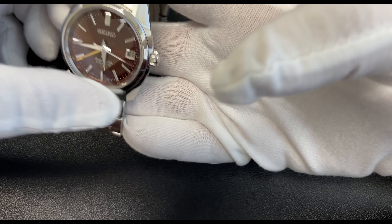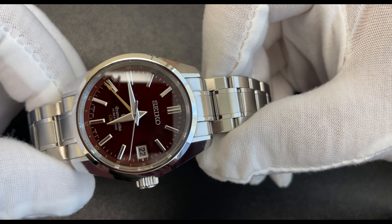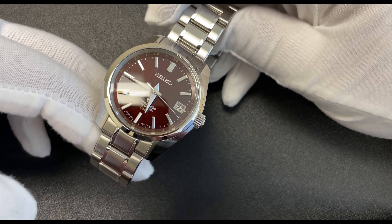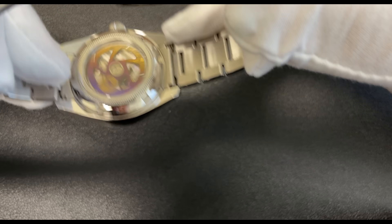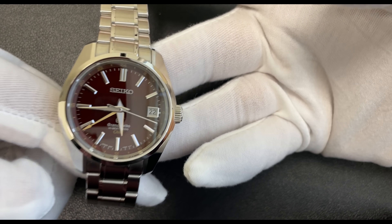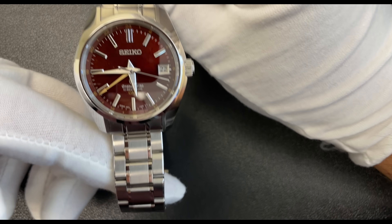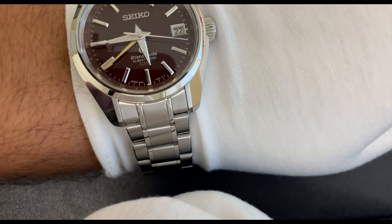Last but not least, we have the Grand Seiko 135th Anniversary limited edition high-beat GMT with one of those crazy textured dials, which is very hard to capture on camera. This is also limited to 500 pieces. It's a Zaratsu polish, and it even has this crazy colorful rotor, which is very interesting. It is 40 millimeters, has the date, a high-beat movement of higher quality, and it's a GMT with that burgundy textured dial — all this for under $8,000, about $4,000 less than a Sub. And it fits like a glove.